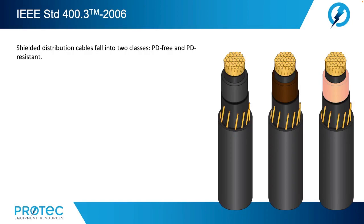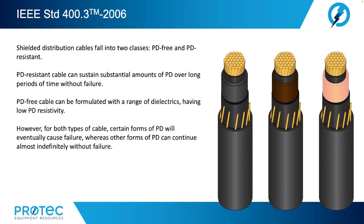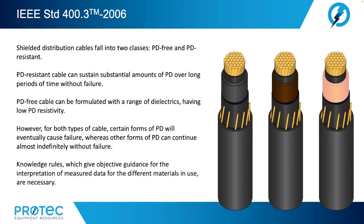It is important to know the materials being tested to better interpret PD data, as the resistance to damage by PD depends on the insulating material. The order of PD resistance is cross-linked polyethylene, ethylene propylene rubber, and laminated fluid-impregnated paper. Cable accessories, often made with filled rubber, may have high endurance to partial discharge activity provided this does not occur adjacent to extruded cable insulation. Shielded distribution cables fall into two classes — PD-free and PD-resistant. PD-resistant cable can sustain substantial amounts of partial discharge over long periods of time without failure. For both types, certain forms of partial discharge will eventually cause failure, whereas other forms can continue almost indefinitely without failure. Knowledge rules giving objective guidance for interpretation of measured data are necessary.